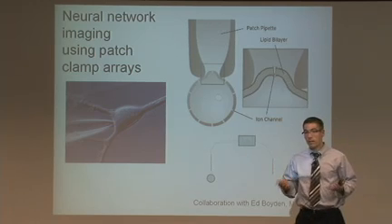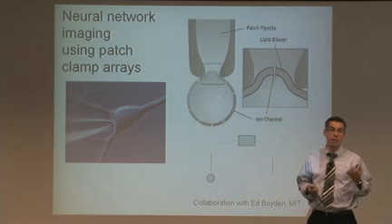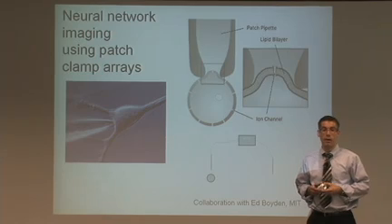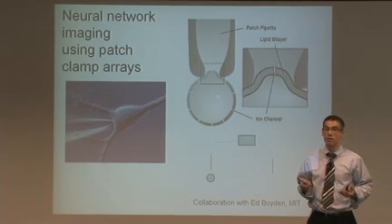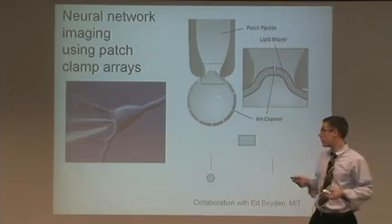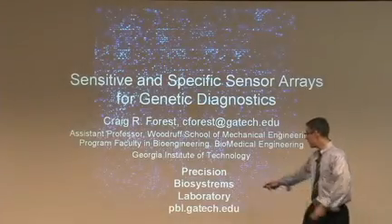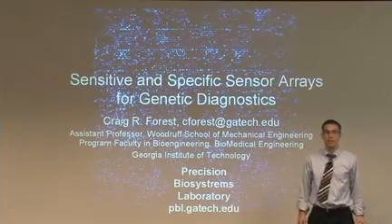That concludes some of the activities in our lab. As you can see, it's an interdisciplinary lab — we combine precision manufacturing, optics, and molecular biology research to ultimately build very high-throughput genetics instruments. I'd be happy to have anyone contact me at c4s@gatech.edu, or check out our lab website at pbl.gatech.edu. Send me an email if you're interested. Thanks.